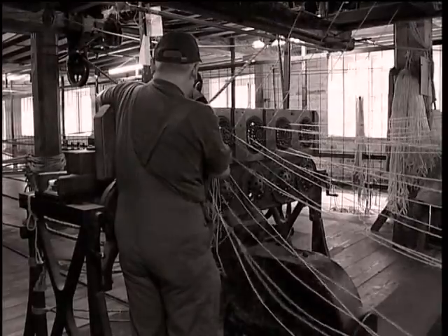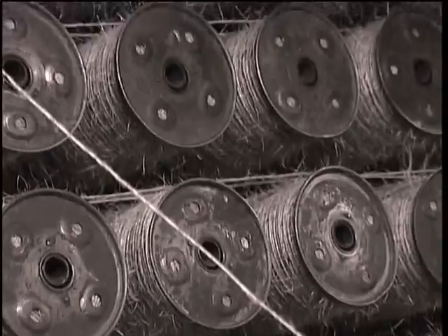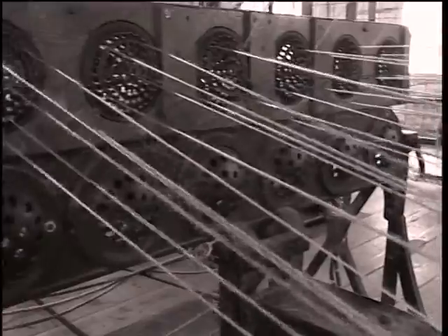Materials had to be processed through a series of machines which combed the fibres out before they were ready for spinning. The prepared materials were then sent on to the mill where machines known as gill spinners produced the thread from which ropes were made.